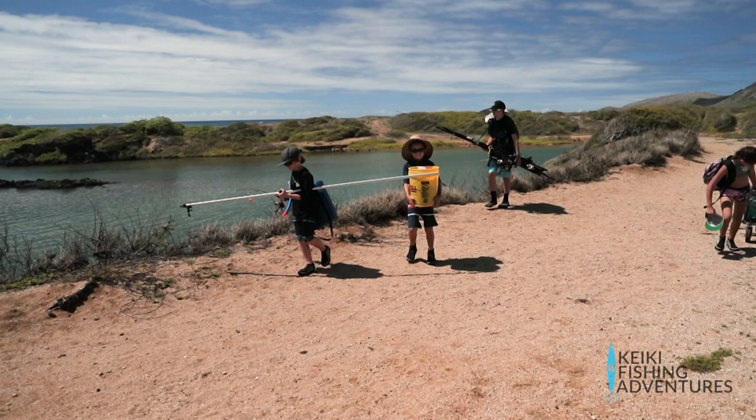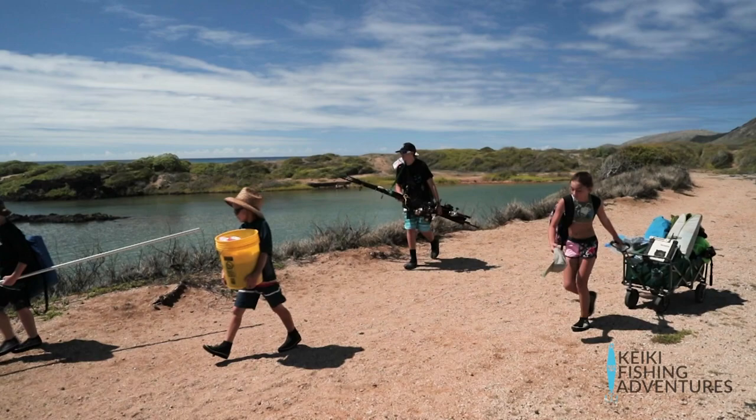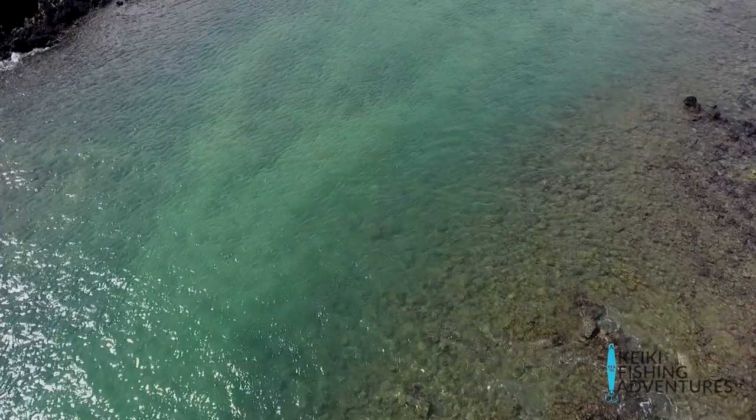These are great places for beginners to learn how to fish. It helps them focus on the fishing and not have to worry about a freak wave. Some of these places hold a lot of fish, but they're super picky and you have to work really hard to catch them. Remember, some of the best places to fish, you might have to walk a little way.